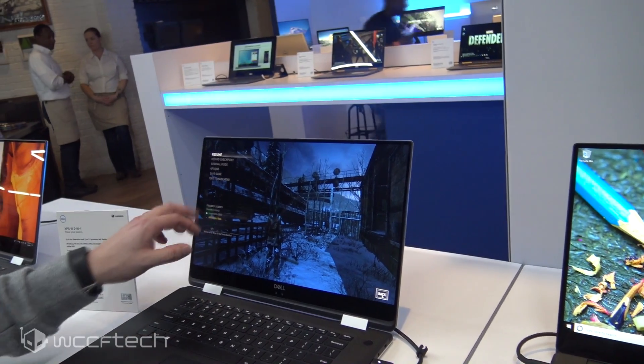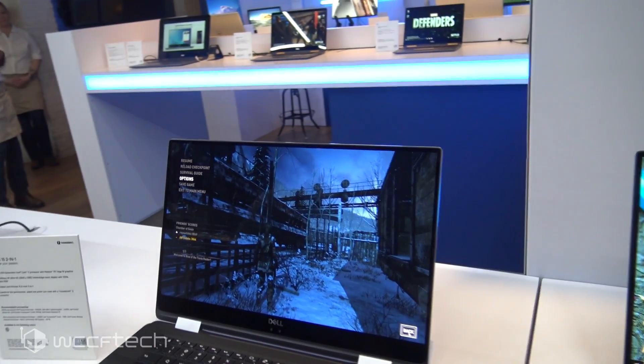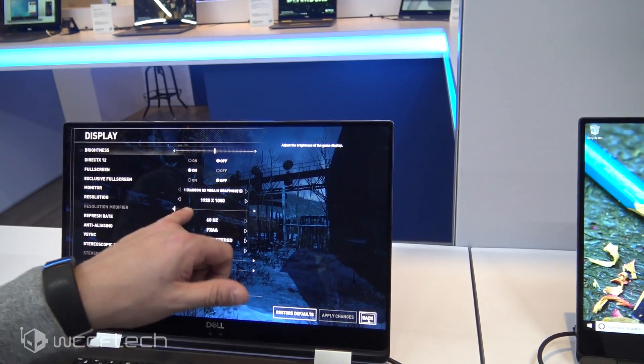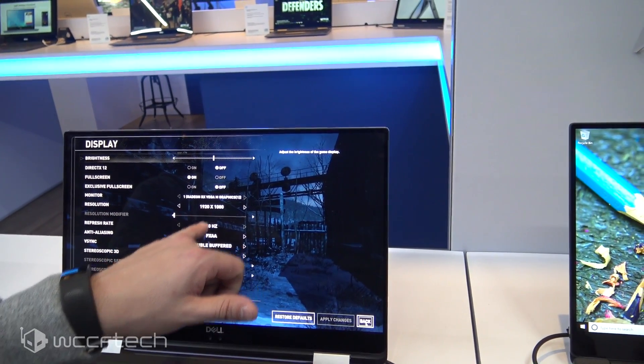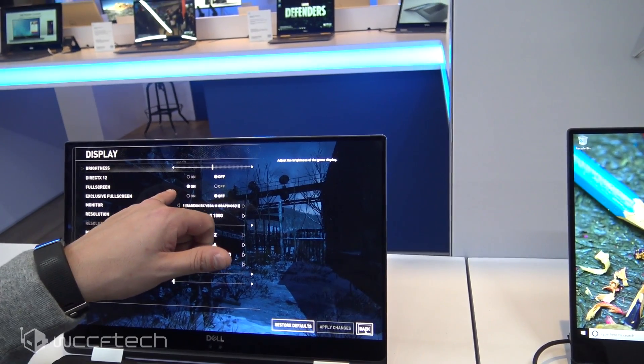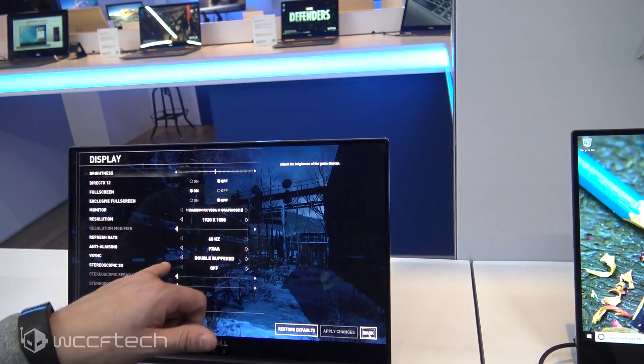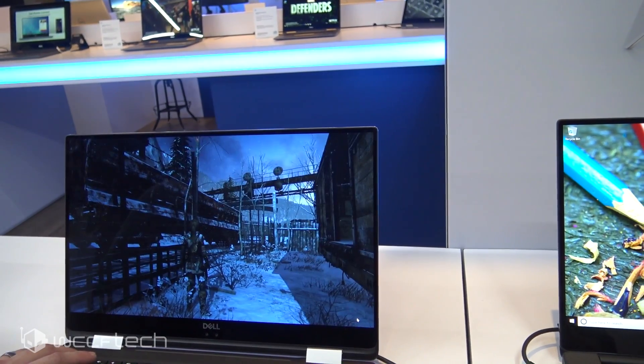We can jump into the options and display settings. You can see it's actually running at 1920x1080, full screen, no DX12 — so it's running DX11 — with FXAA and V-Sync on, double buffered. It's really cool to see this game running so well on something this small. This has been Keith with WCCF Tech TV, and this has been our tour of the Dell experience. Hope you guys enjoyed it.